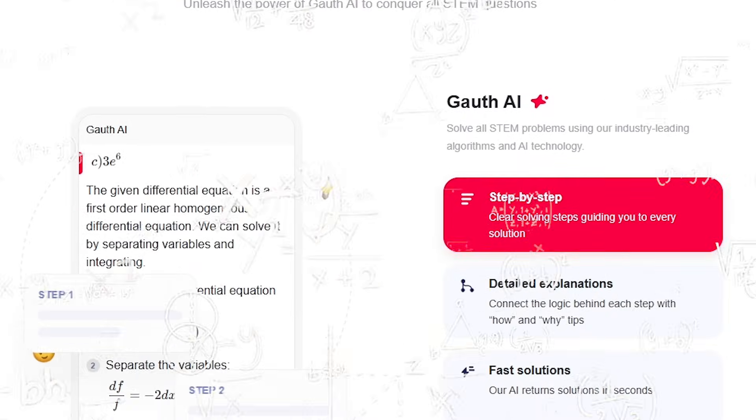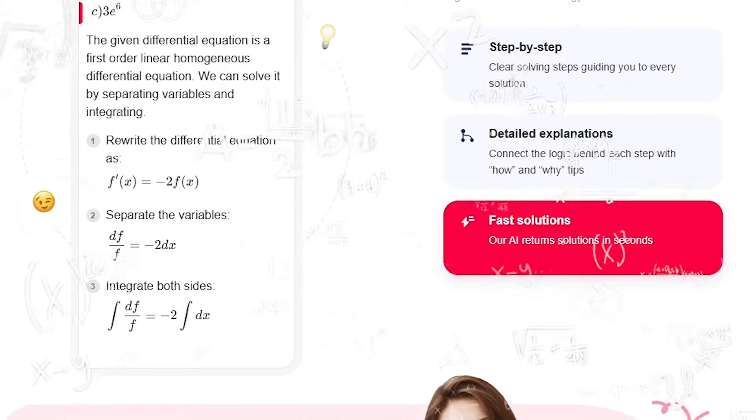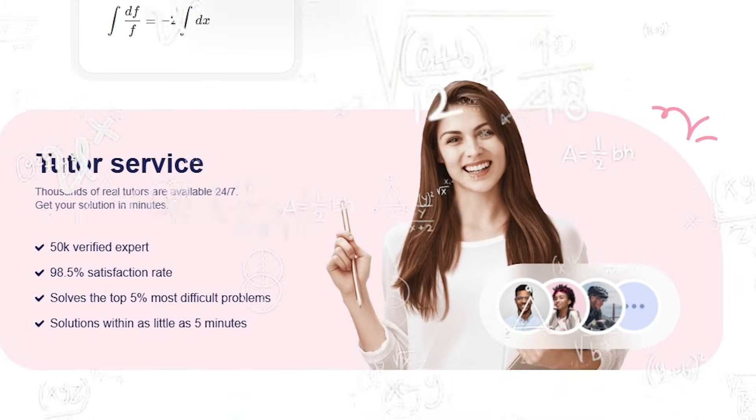You know that moment when a homework question looks impossible? You search online, everything feels complicated. You try AI tools and the answers still don't make sense. Tutors? Too expensive. Now imagine something easier.